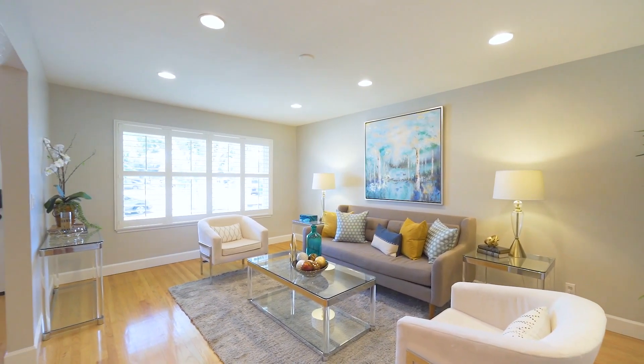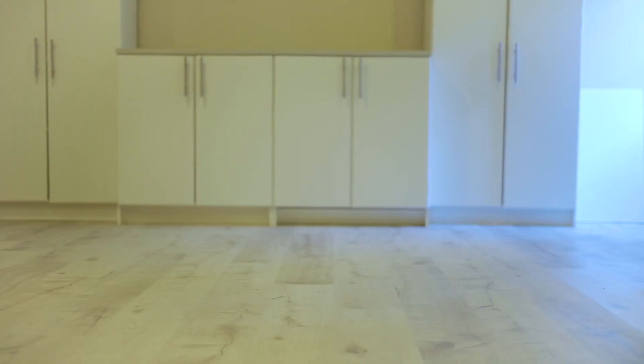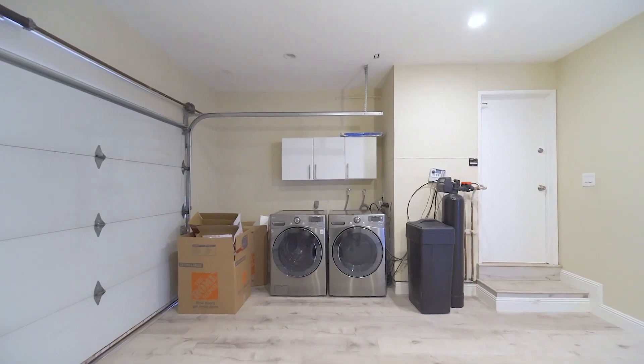Other home details include air conditioning, a finished garage featuring beautiful flooring with lots of storage cabinets, and washer/dryer, and much more.